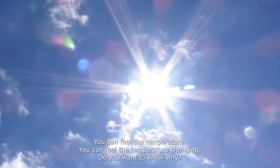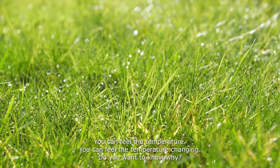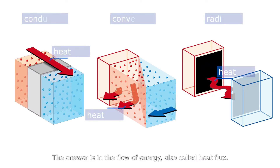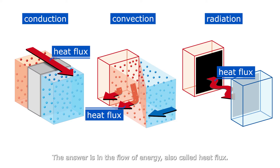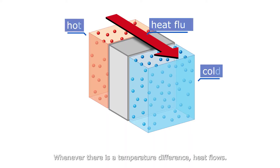You can feel the temperature. You can feel the temperature changing. Do you want to know why? The answer is in the flow of energy, also called heat flux. Heat flux is all around us. Whenever there is a temperature difference, heat flows.